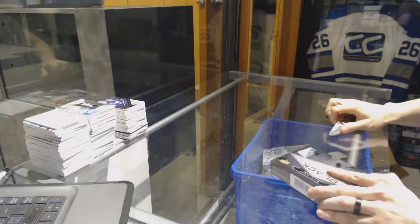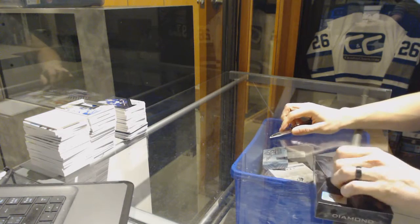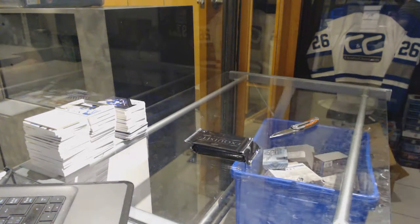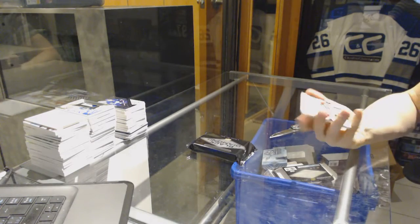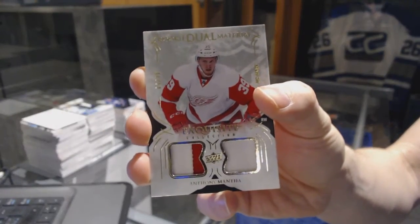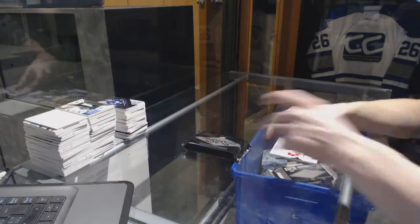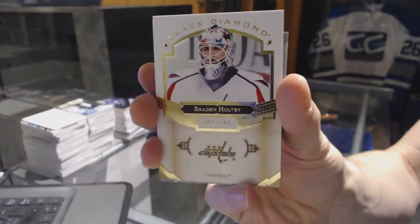And now the Black Diamond to finish it off. We've got an Exquisite Rookie dual patch, number 99 for the Detroit Red Wings: Anthony Mantha. And we've got a base card, number 249 for the Washington Capitals: Brayden Holpe.